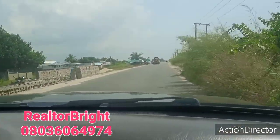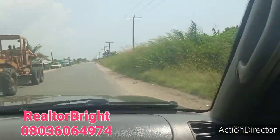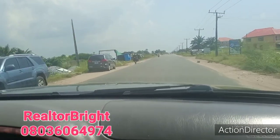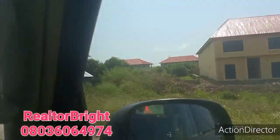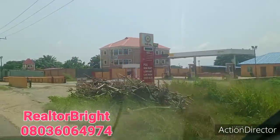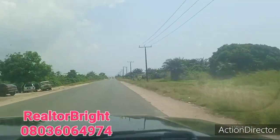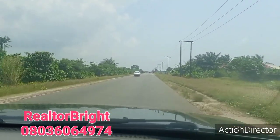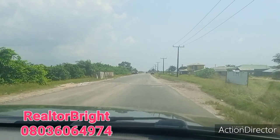Call me for these wonderful properties here in Ibeju Lekki. We have flexible plans — a one-month payment plan, a six-month payment plan, and a one-year payment plan. Whatever suits you, we can work with your budget. Thank you and God bless you. Have a wonderful day and a lovely week ahead.